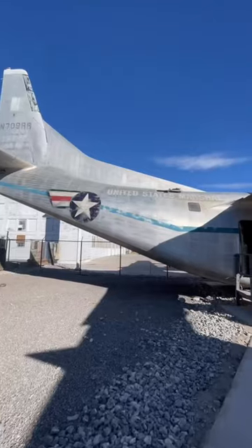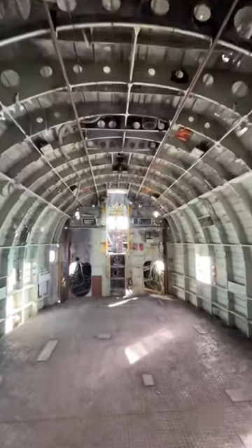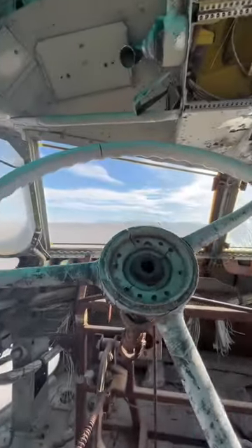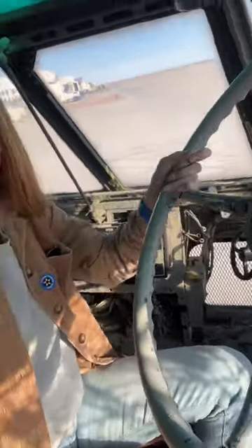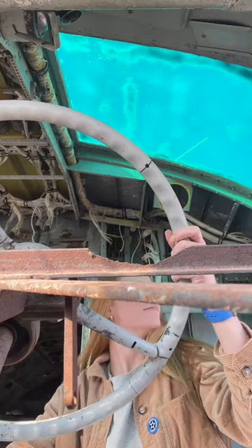The best part of the experience is the old C-123 aircraft. We found out it had been used in the movie Con Air and recently in an Amazon series, and we had full access to the whole plane all by ourselves. Watch Top Gun beforehand for the ultimate experience.